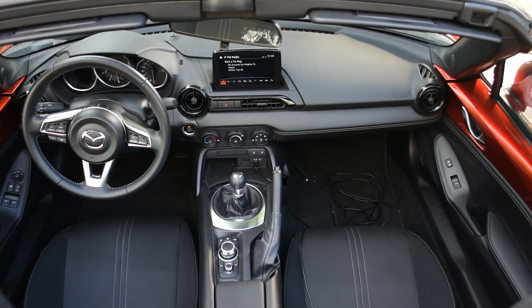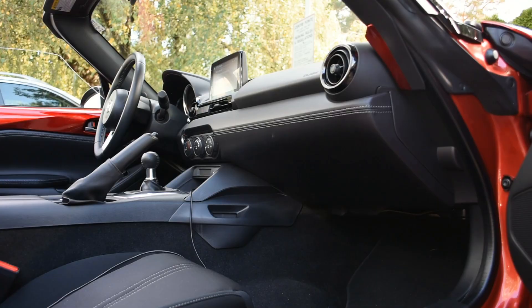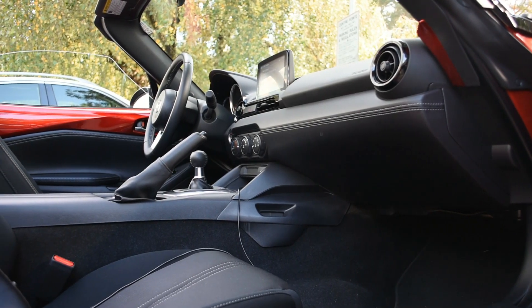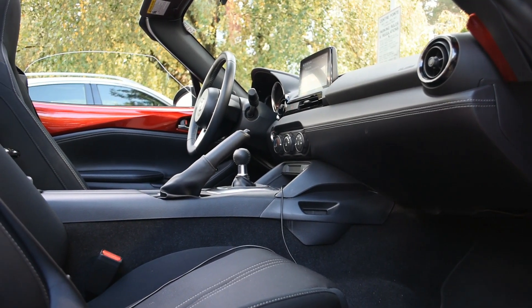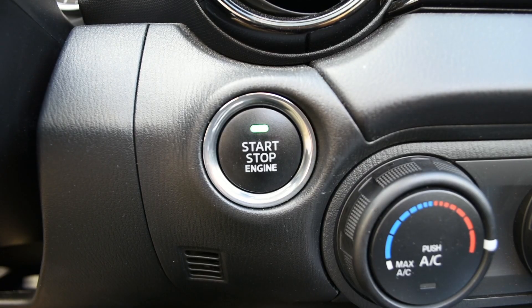The Miata is available with either a six-speed manual or six-speed automatic transmission. Before I go any further — if you're curious about which transmission you should buy, get the manual. Even if you can't drive a manual, still buy the manual and have someone drive it off the lot for you, even if that's your mom. You'll thank me later.